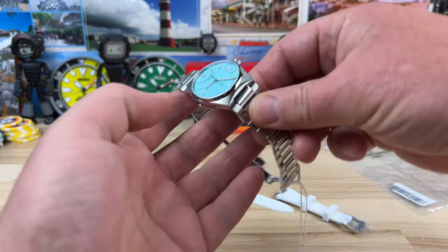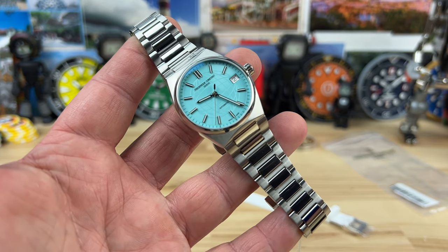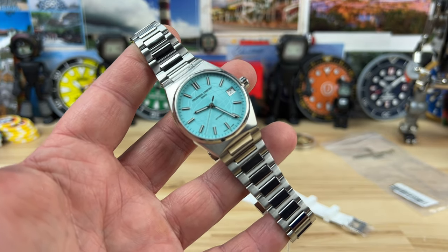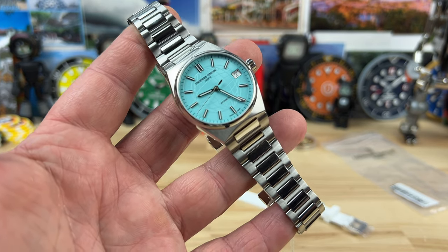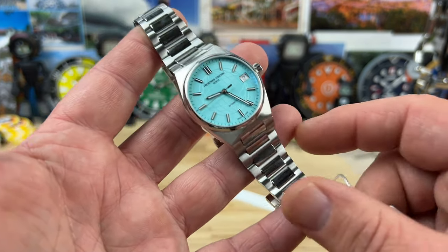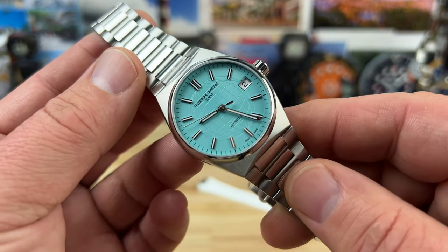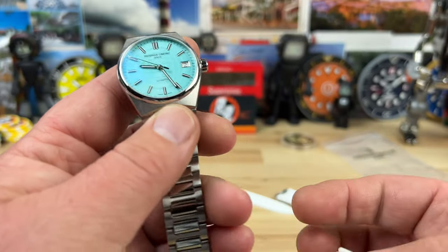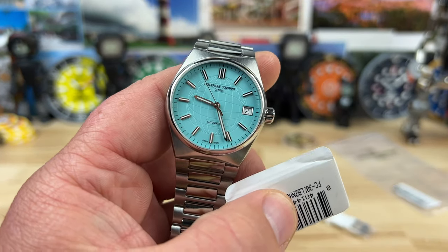It's not often I share the smaller watches. This is a 33.74, basically 34mm watch, typically for the ladies or whoever prefers a watch that small. But I think it's important that I do show these occasionally. So big thanks to Mimo, Mimo's Jewelry, Long Beach, California, for sending this over for us to check out.